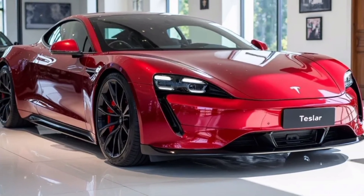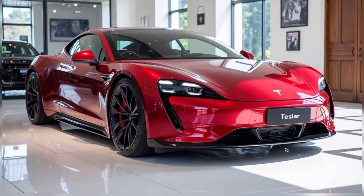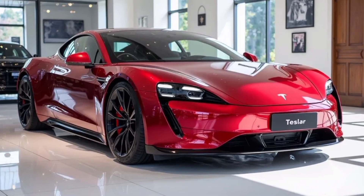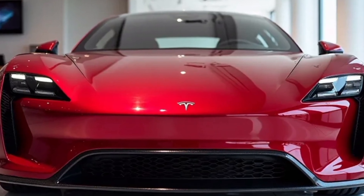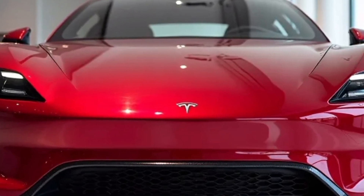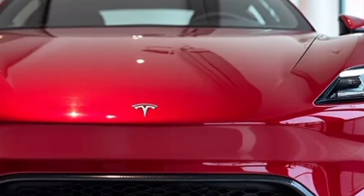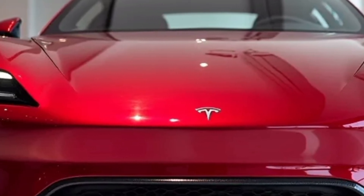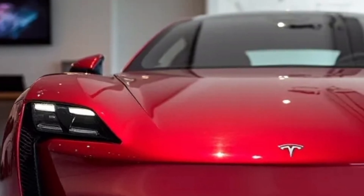Thank you for joining us. Welcome to AutoCarsBevs, your go-to channel for everything automotive, from the latest EV innovations to in-depth reviews of high-performance vehicles. Whether you're a fan of cutting-edge electric cars or curious about what the future of mobility looks like, you've come to the right place.